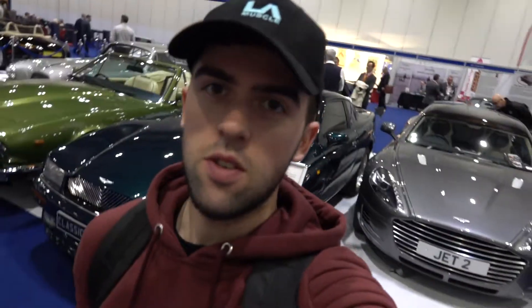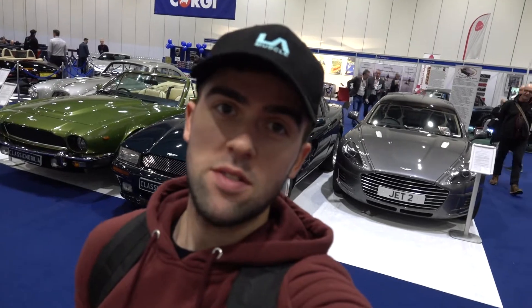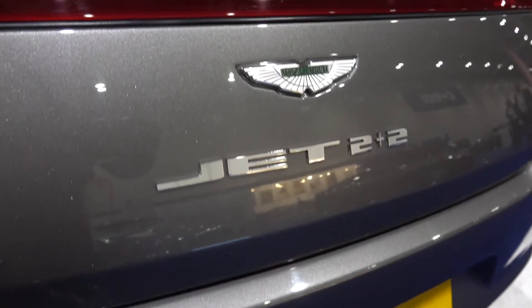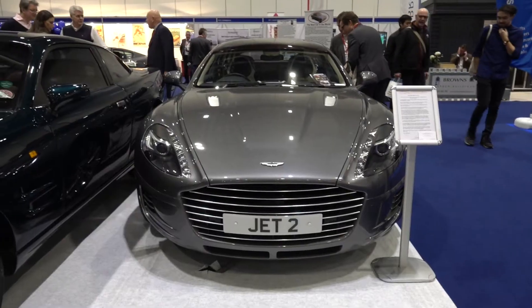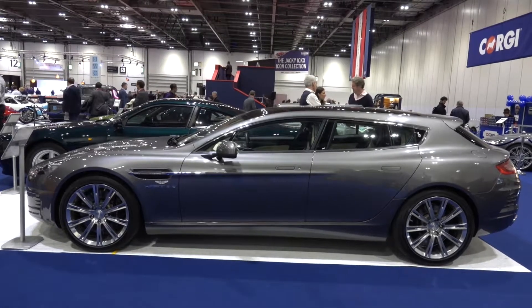This is pretty special. Based on the Aston Martin Rapide, it's a one-off car worth £2 million. It's called the Aston Martin Rapide Bertone Jet 2+2. It shares the same 6-litre V12 engine from the Rapide but features an estate-like rear end and a panoramic sunroof.